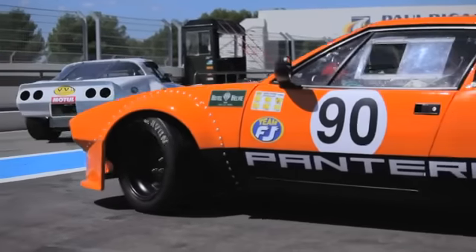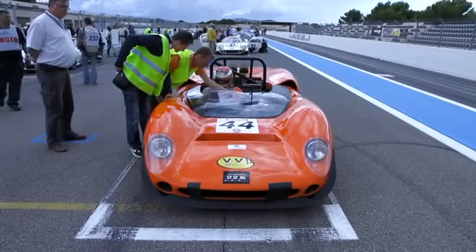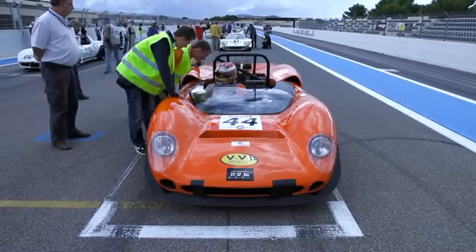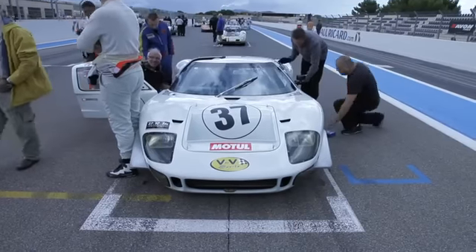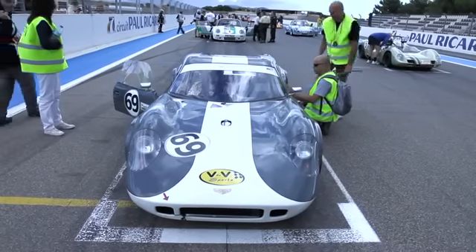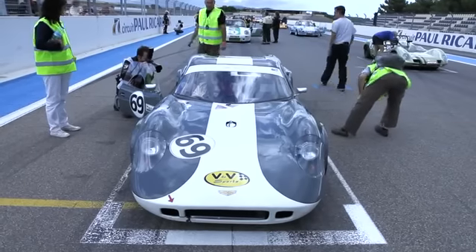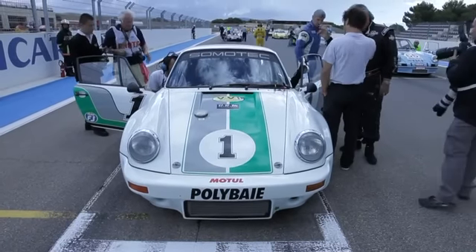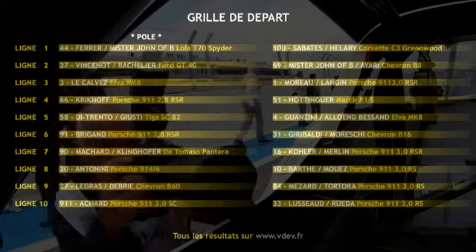Deux heures VHC du circuit Paul Ricard, véhicule historique de compétition, grille de départ. David Ferrer et Mister Jean Neufby en pôle position avec la Lola T70 Speeder. À ses côtés, Eric Ellary avec la Corvette C3. Troisième position pour Eric Vincenot et son ami Bachelier sur la Ford GT40. La Chevron B8 de Mister Jean Neufby et Sohel Ayari sera la quatrième voiture sur la grille. On note la fantastique bagarre entre les groupes 4. Face à la Corvette, on retrouve l'équipe Polybay avec Bernard Moreau, Miguel Langein, mais aussi la Scuderia avec Crickneuf le Suisse sur sa Porsche RSR.